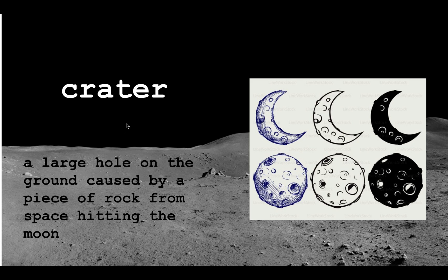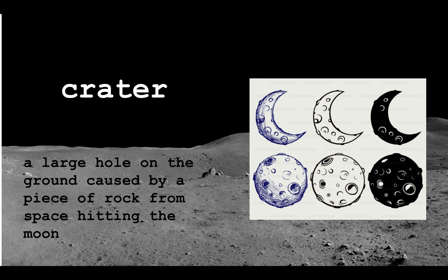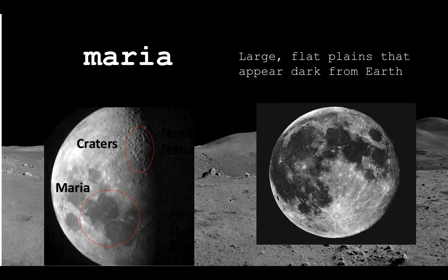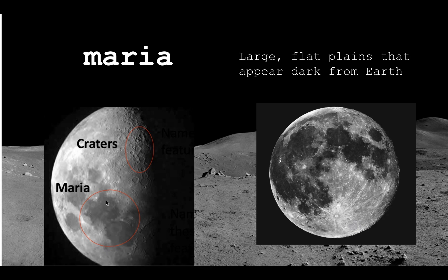The next word is 'crater.' A crater is a large hole on the ground caused by a piece of rock from space hitting the moon. On the moon or other planets, rocks and metals float around and land, creating very big holes. Our next word is 'maria.' Maria are the dark spots that appear from Earth — the large flat planes that appear dark. Craters have holes, while maria are just dark flat patches of darkness.